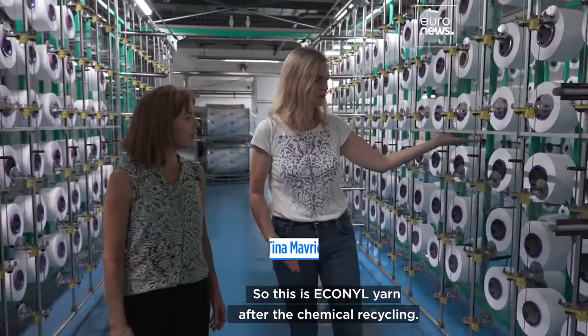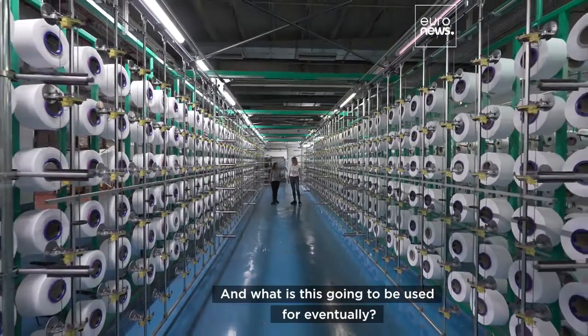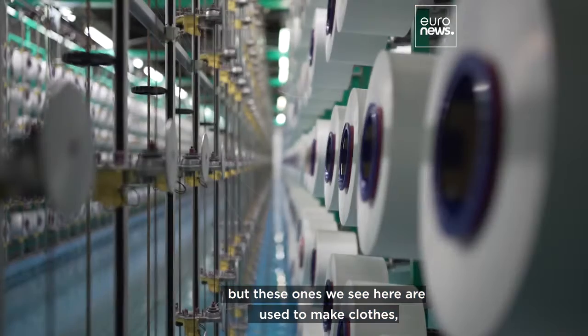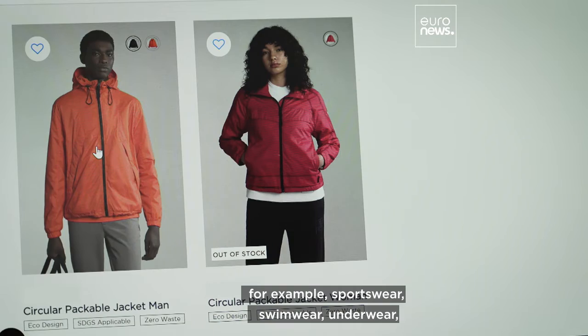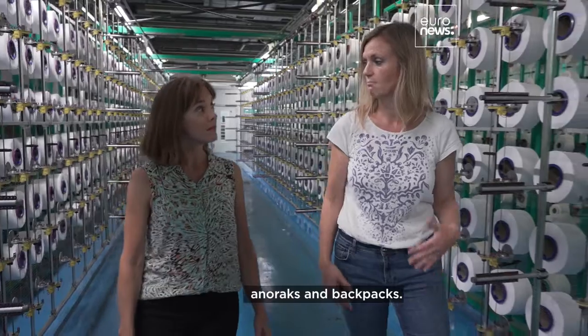So this is Econyl yarn after the chemical recycling. And what is this going to be used for eventually? Some of the Econyl yarns are used for carpets, but these ones are used to make clothes — for example, sportswear, swimwear, underwear, anoraks, and backpacks.